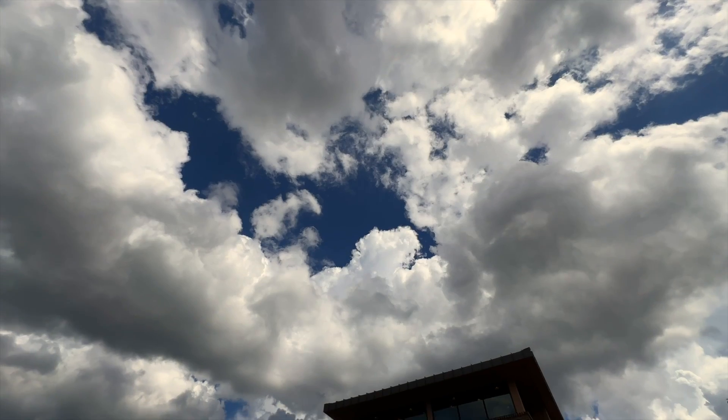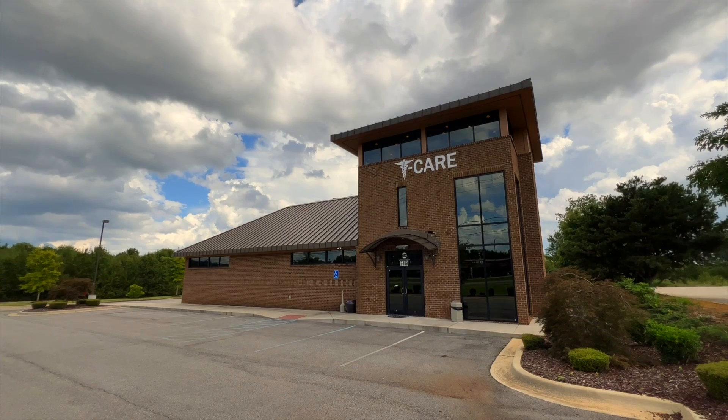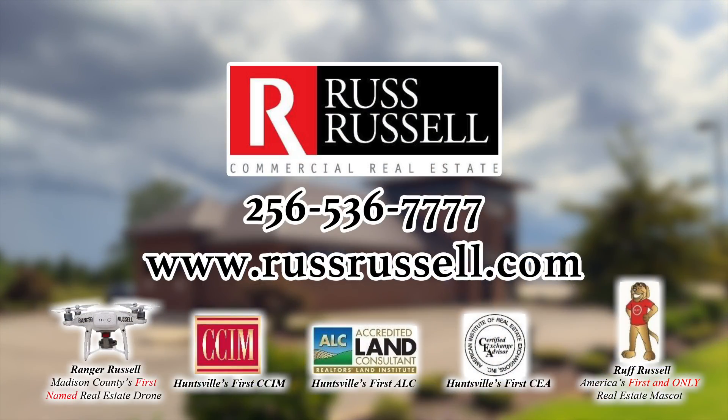This property is being offered for sale or for long-term lease, with or without the furniture and fixtures. Contact Russ Russell Commercial Real Estate today for more information and to schedule a private viewing appointment.